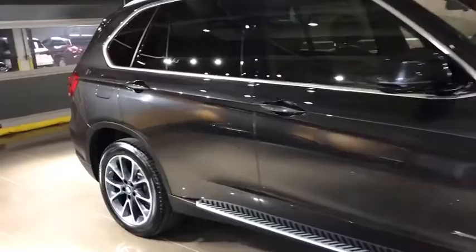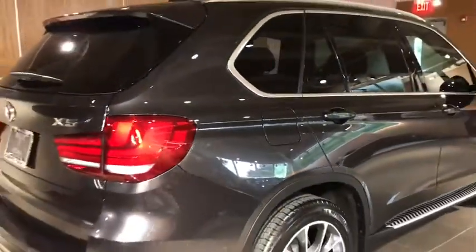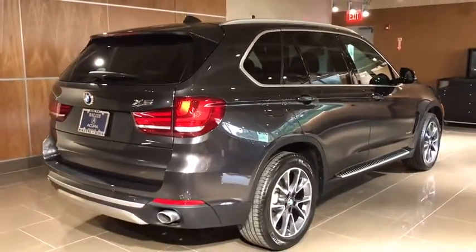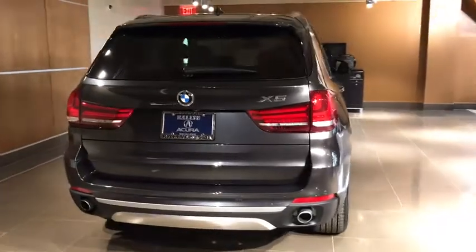Navigation system, power passenger seat, keyless entry, traction control, Bluetooth, panoramic moonroof, dual airbags, power steering, alloy wheels, four-wheel disc brakes, climate control automatic.